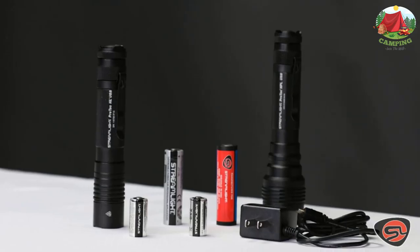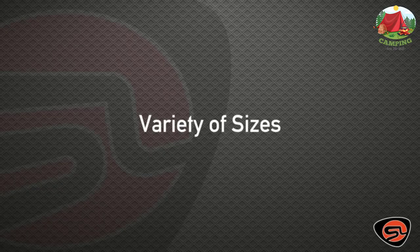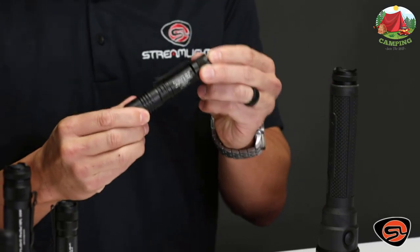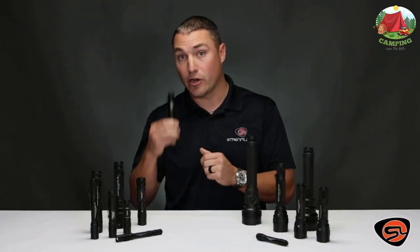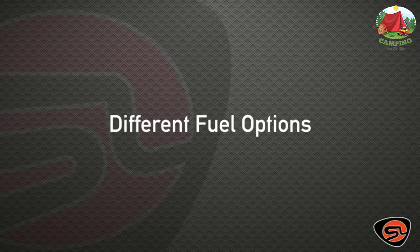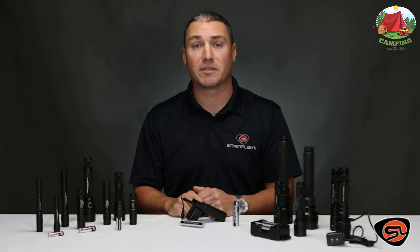Number 4: Streamlight 88052 ProTac. The Streamlight 88052 ProTac offers a fantastic blend of power and portability. On high mode it emits 1000 lumens, but you can switch to low to save battery — it can keep going for 23 hours on the lowest setting. There's also a strobe mode for attracting attention in the wilderness. Powered by USB, it's an eco-friendly option, and you can carry disposable batteries as backup.